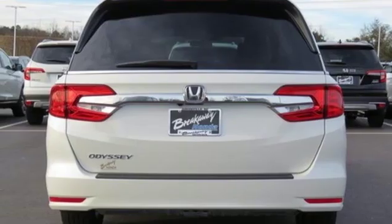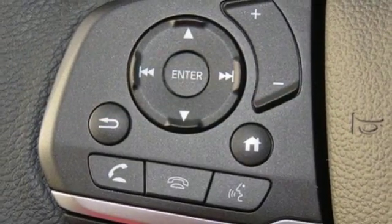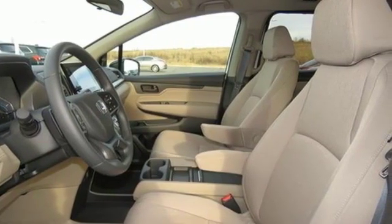And V6 engine. Of the Odyssey, the Car Connection writes: it stands at the top of the minivan heap with more design flair and more driving enjoyment than most other three-row rivals.